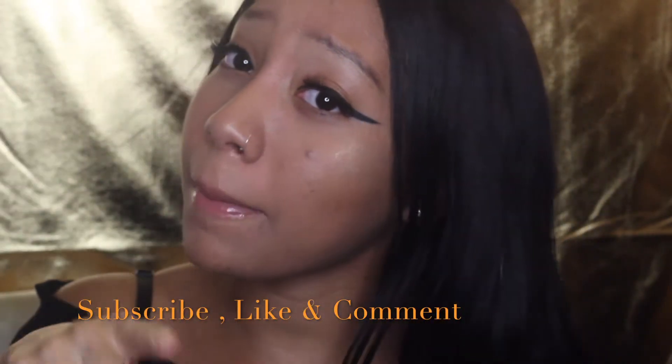Before we get into the video, please make sure you hit that subscribe button, like, comment, and hit that bell so you are notified when I post my videos. So let's get into it!